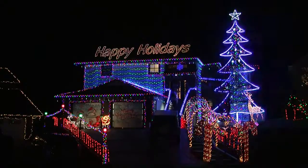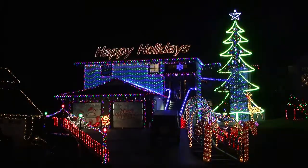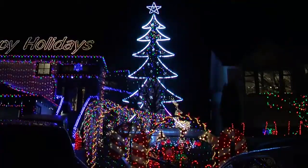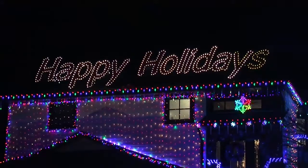The winning home belongs to Trina and Jonathan Stegevig. Their ambitious display features a tunnel of Christmas lights, a 35-foot light-up Christmas tree, and a giant sign that reads Happy Holidays on top of their roof.